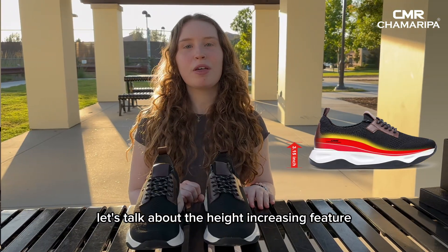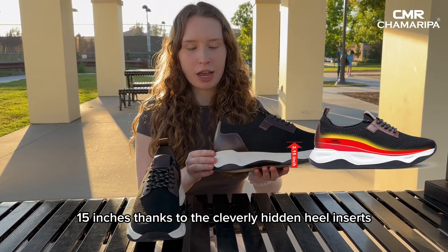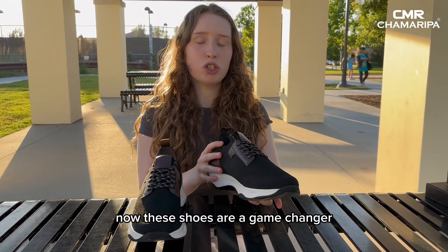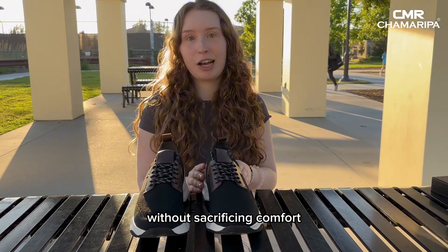Now let's talk about the height increasing feature. These shoes discreetly elevate your height up to 3.15 inches thanks to the cleverly hidden heel inserts. These shoes are a game changer for those who are looking to add a bit of extra stature without sacrificing comfort.